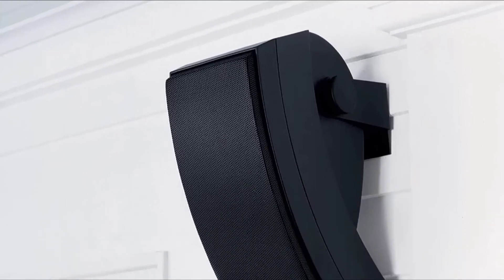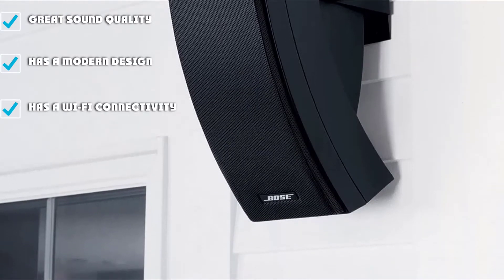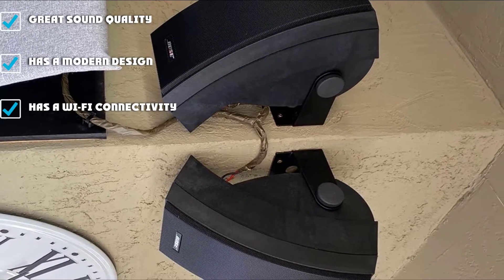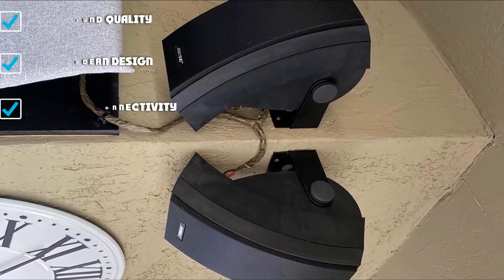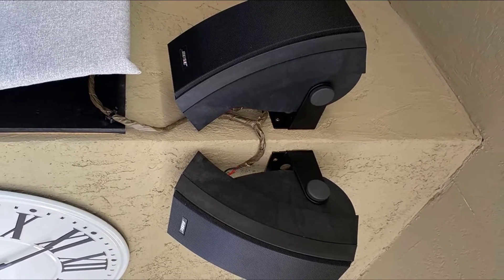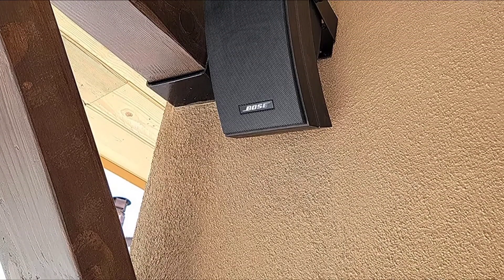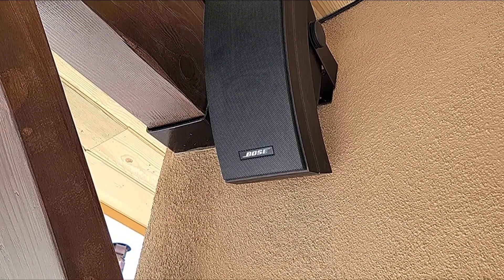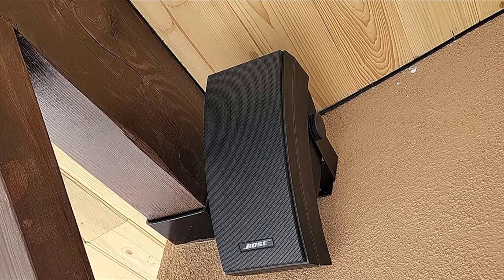This modern-designed speaker is reliable for all outdoor activities and will provide full stereo performance in an open space. This ultra-durable speaker features multiple bass enclosures, and its casing is made of top-quality polypropylene that helps it resist damage caused by changing weather. You also get sturdy mounting brackets and hardware for easy installation. It can produce excellent sound at every volume level, is designed to resist all weather conditions, and is capable of Wi-Fi connectivity.